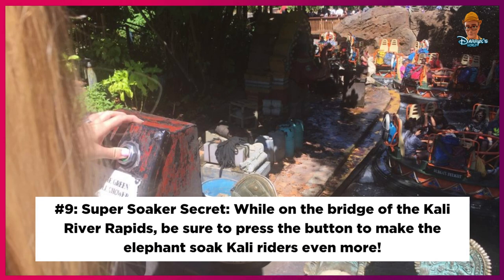Number 9: Super Soaker Secret. While on the bridge of the Kali River Rapids, be sure to press the button to make the elephants soak Kali riders even more.